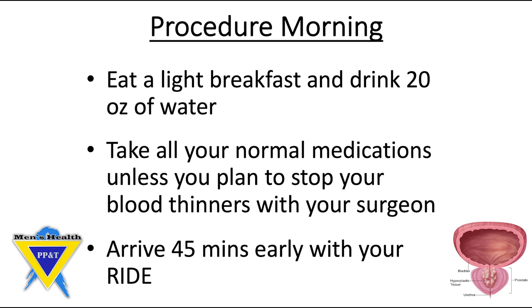The morning of your procedure, you should eat a light breakfast and drink approximately 20 ounces of water prior to coming to your visit. You should take all your normal medications unless you plan to stop your blood thinners with your surgeon. You should also arrive 45 minutes early with your ride. This allows our team to most efficiently complete your visit.